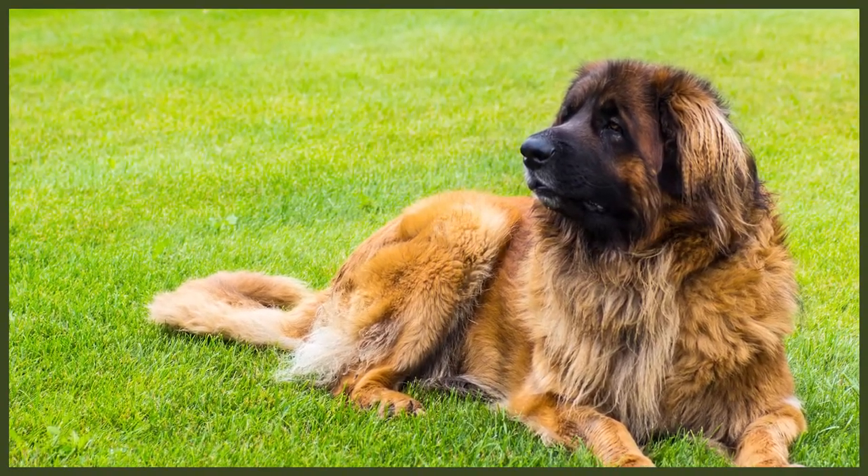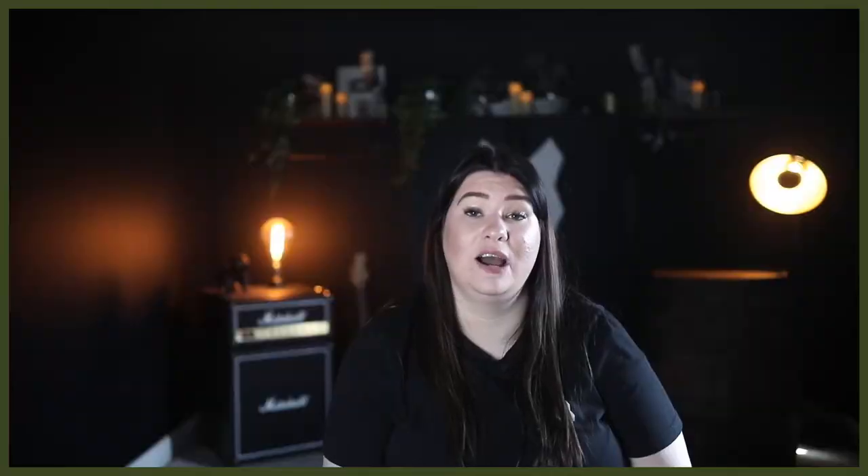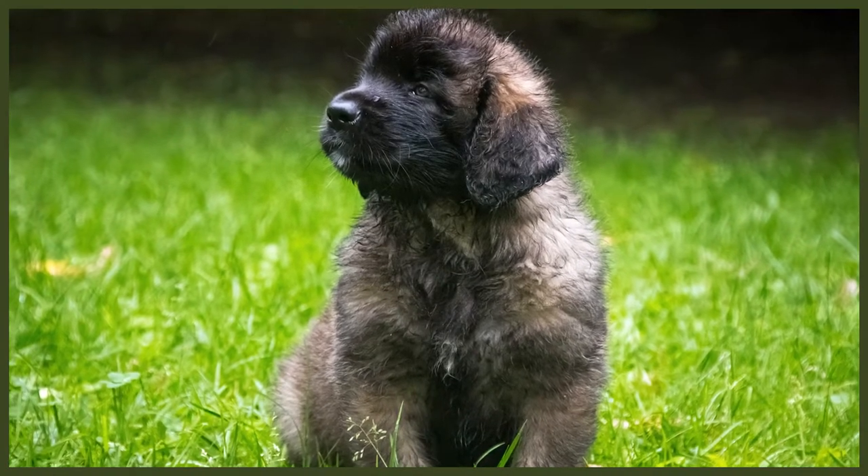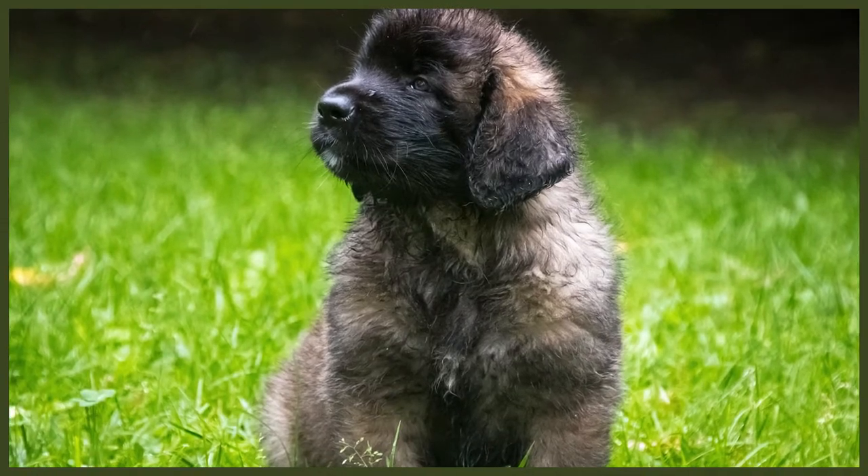As touched upon in their history, their appearance is similar to a lion, bred to resemble the lion on the coat of arms of the town which gave them their name. This large breed reaches their full adult size at the age of one despite not being fully matured until the age of three. They grow to a height of 31 inches or 78 centimetres at the withers and weigh up to 150 pounds or 68 kilograms. Females are slightly smaller, weighing up to 140 pounds or 63 kilograms and standing a minimum of 30 inches or 76 centimetres at the withers.